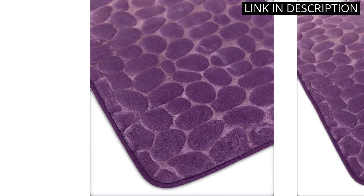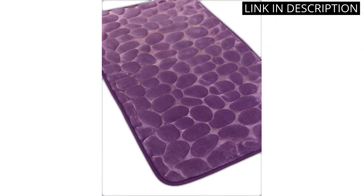The set is easy to clean and maintain, which is a great bonus. Overall, I highly recommend this product to anyone looking for a stylish and comfortable bathroom rug set.